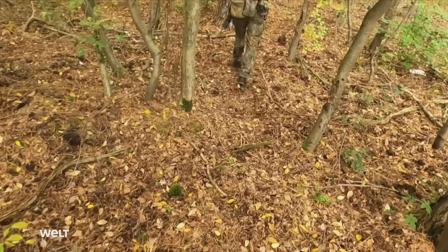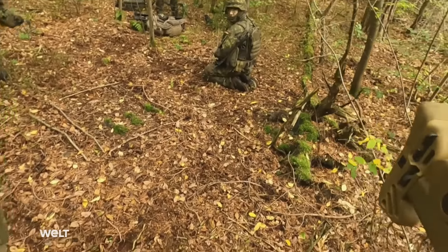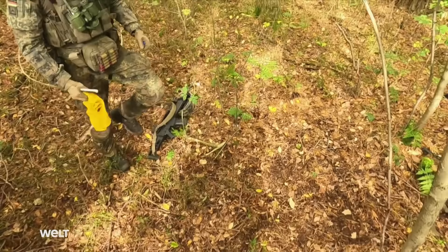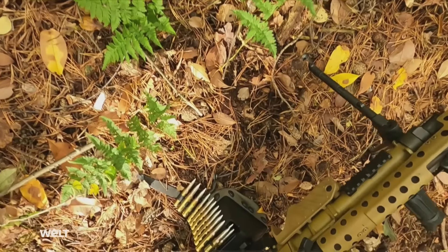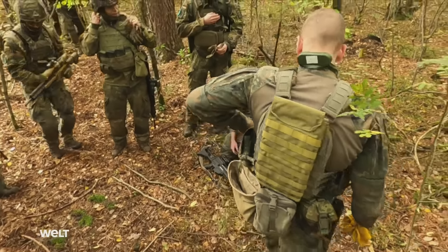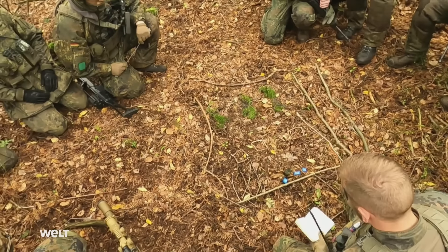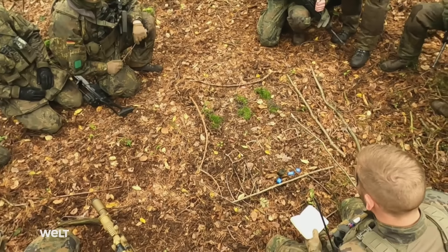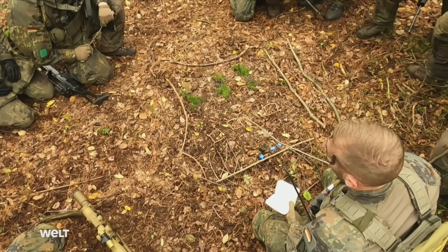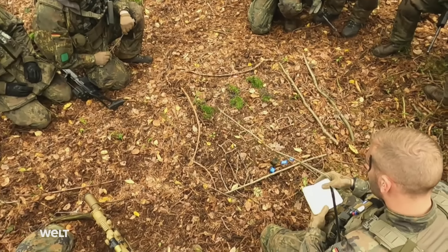The MG5 is used on all of the Bundeswehr's combat missions, so its operation and tactical deployment are drilled repeatedly. In the briefing, the enemy is described as platoon or reinforced squad strength armed with hand-held weapons, RPGs, and vehicles — specifically tactical pickups armed with .50 caliber machine guns.